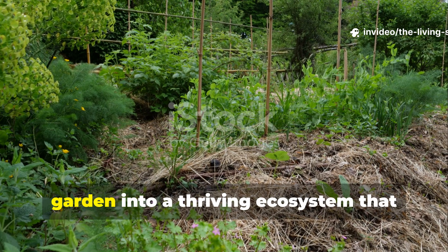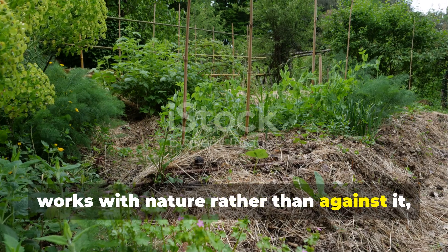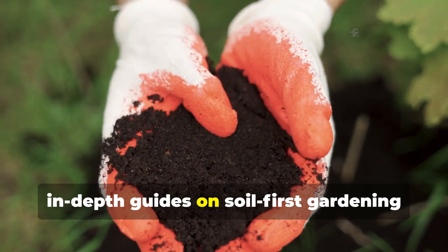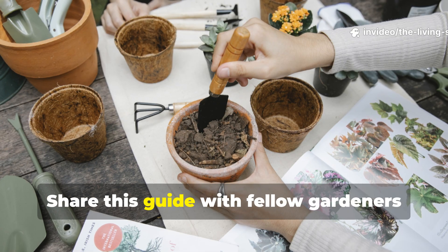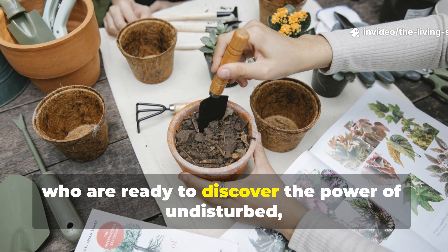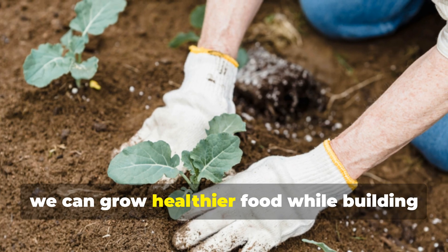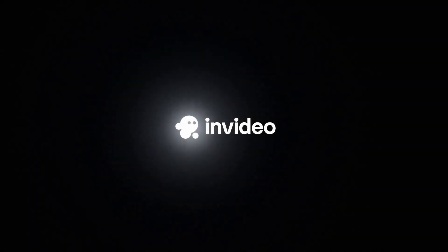If you're ready to transform your garden into a thriving ecosystem that works with nature rather than against it, subscribe to the Living Soil Lab for more in-depth guides on soil-first gardening and regenerative methods. Share this guide with fellow gardeners who are ready to discover the power of undisturbed living soil. Together, we can grow healthier food while building healthier soil for future generations. Thank you very much for joining us.